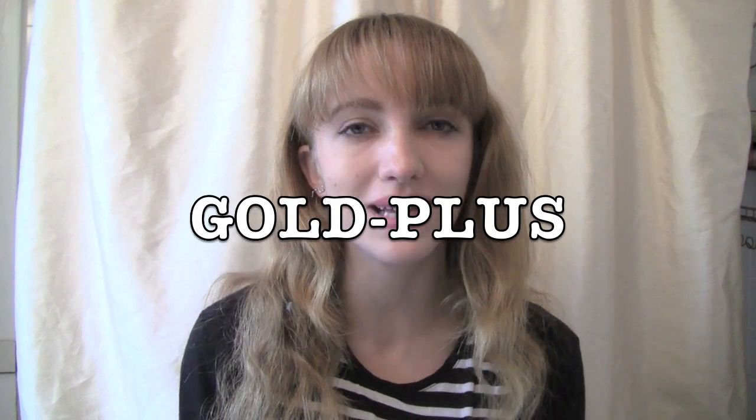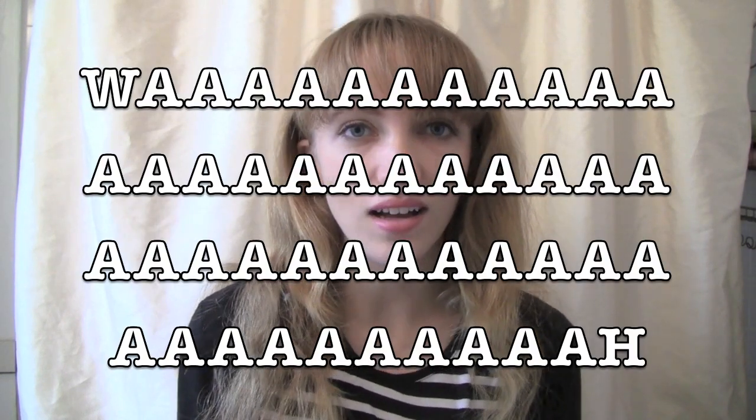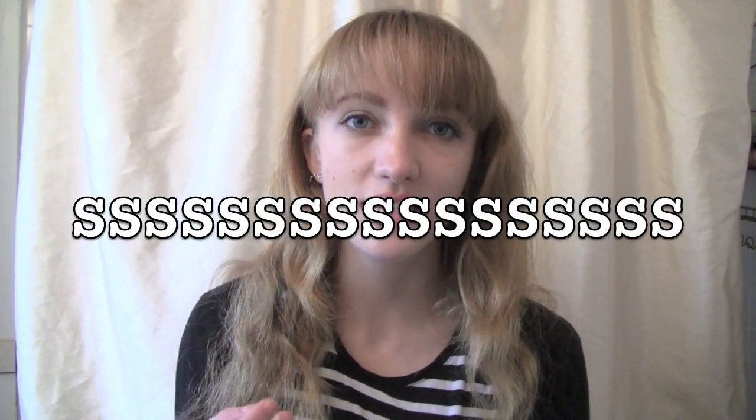Hey Duckies, everyone's got finals coming up, including me. So I thought I'd share some of my grade A gold plus science approved study tips that helped me maintain a 4.1 GPA. I can break them up into three areas: Scheduling, Studying, and Supplements.